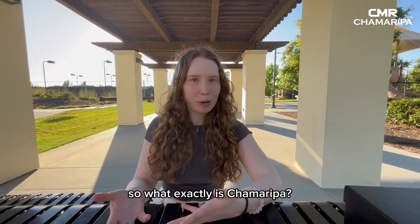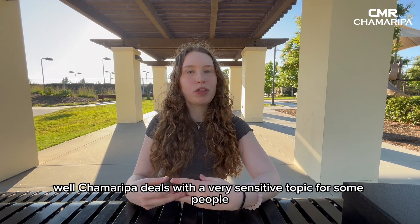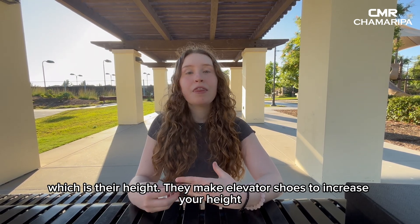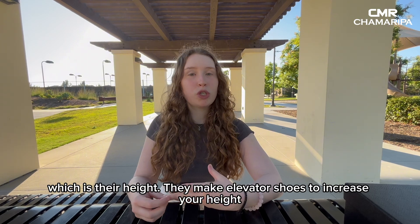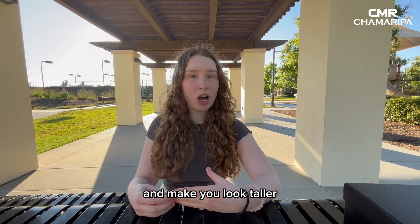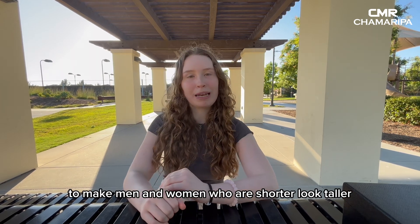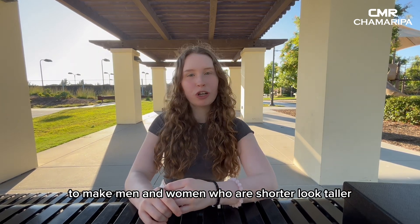So what exactly is Chamorepa? Well, Chamorepa deals with a very sensitive topic for some people, which is their height. They make elevator shoes to increase your height and make you look taller, as well as adding lifts built inside the shoe to make men and women who are shorter look taller.